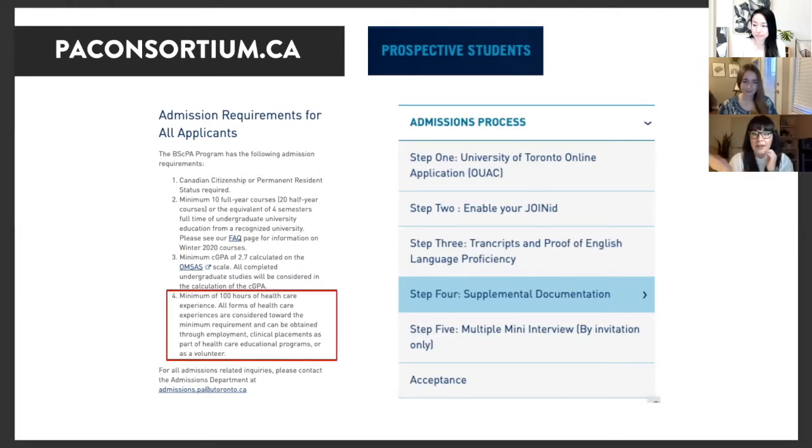It used to be 900 hours of healthcare experience required, but because of COVID, they dropped that to 100 hours for the cycle that just closed, and I think for next year as well. That's really good — it's possible to get 100 hours in one year. Those are the things you must have to apply; without them, your application will be rejected.